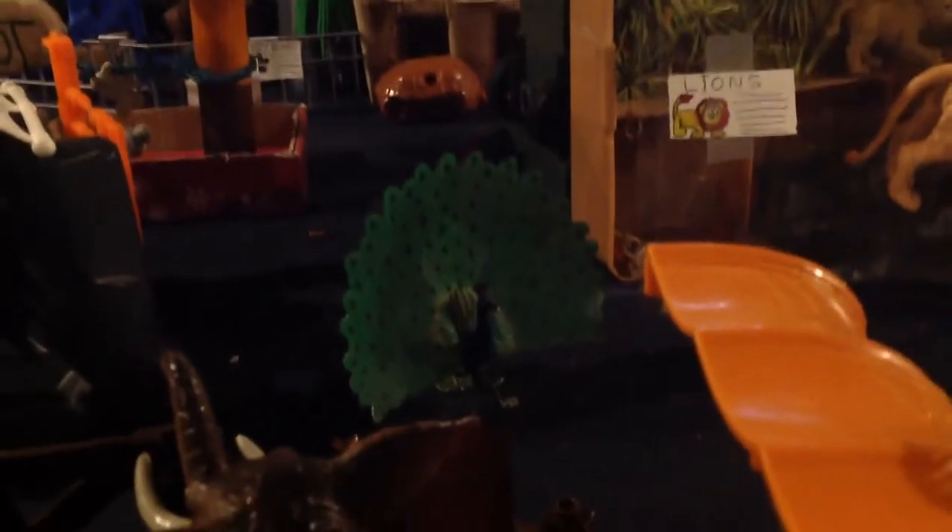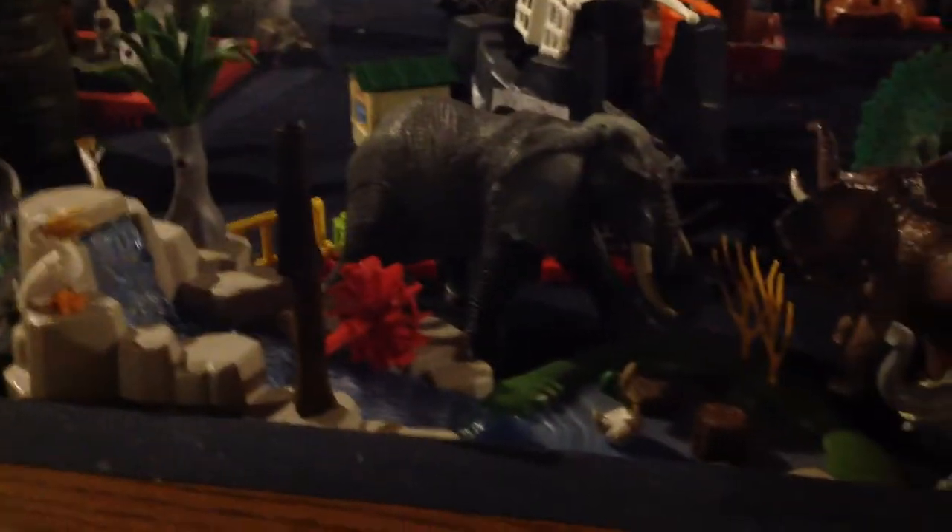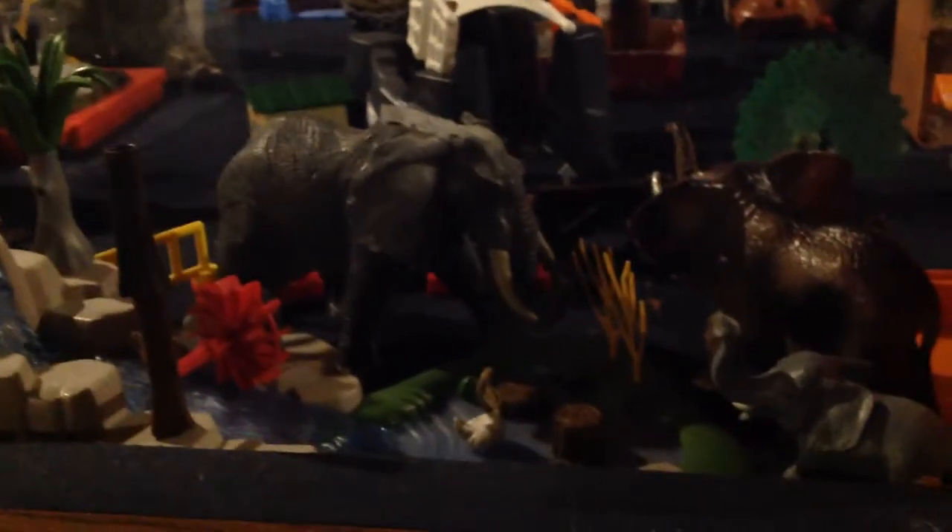Here's the Elephant Falls exhibit. It features a pelican, a nice big waterfall with some trees, a duck, and then Jumbo — our biggest elephant — along with a couple of other elephants. You've also got some Schleich fencing and some LEGO Duplo fencing.